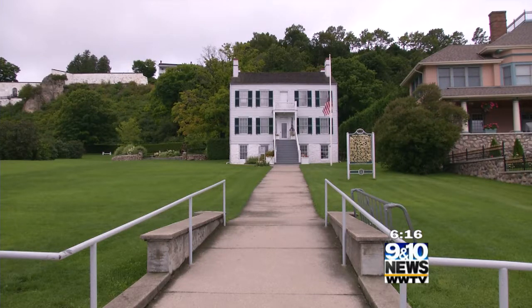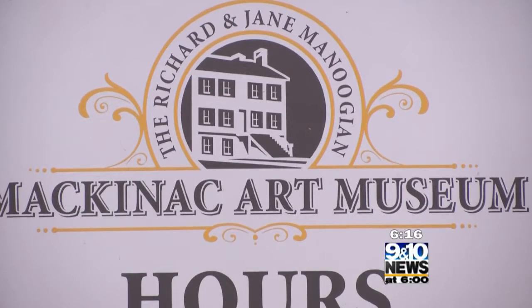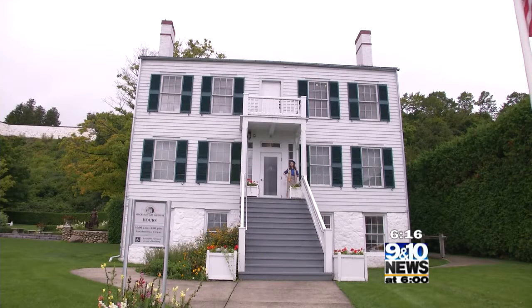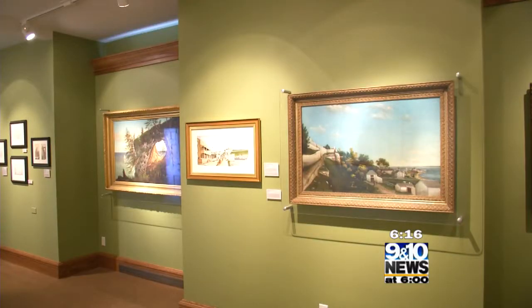It was built in 1838 as an Indian dormitory, and it only served in that capacity for less than 10 years. Then it became the Mackinac Island Public School in 1867 and served in that capacity until 1960 — fairly recently. The Richard and Jane Manoogian Art Museum opened up about 10 years ago and houses fine and decorative art detailing Mackinac Island's history as only art can.